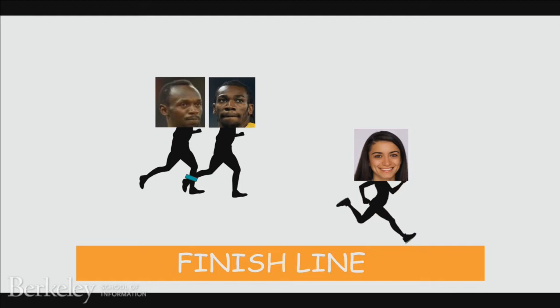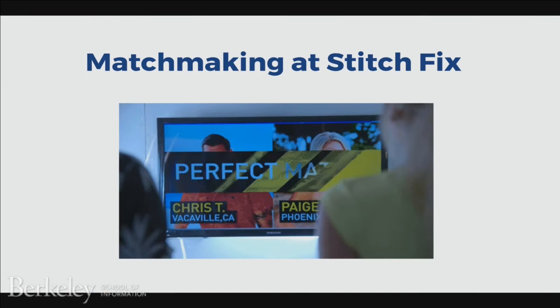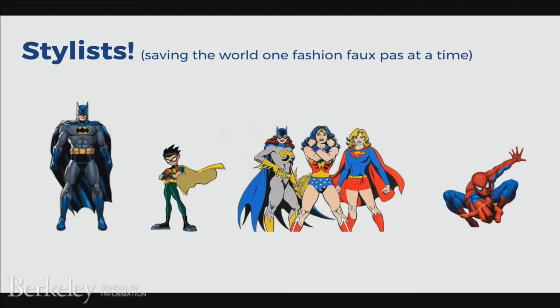Now that we've discussed why full-stack data science can operate more efficiently compared to the traditional model of decoupled teams, let's look at the full-stack data science lifecycle. It consists of four steps: number one, collect the data; then you model the problem; engineer a solution that hopefully works; and finally, track the outcome to guide business decisions. As an example, I'll walk through one of the problems my team at Stitch Fix works on — the problem of matching clients to stylists.